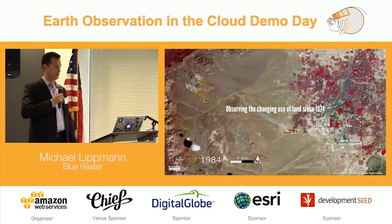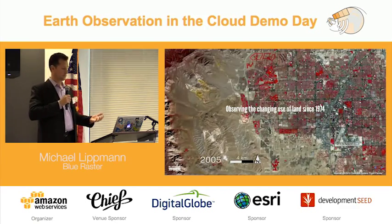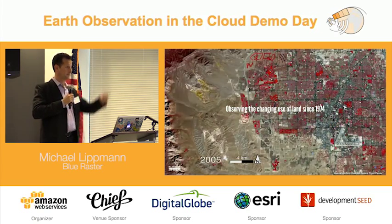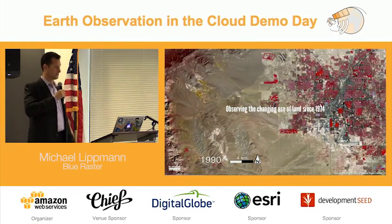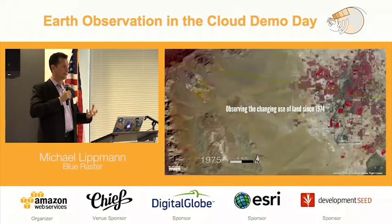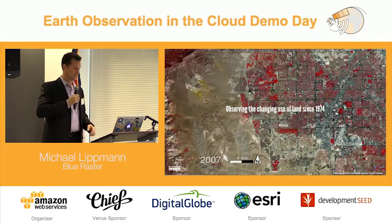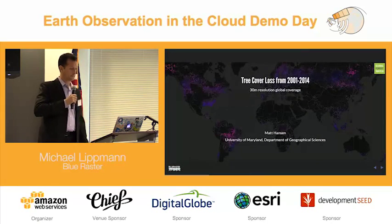If we take a look at Landsat from 1974 to 2010, you can see some dramatic change. Does anyone know where in the world this is? Las Vegas. Just looking at the Landsat coverage, we can get a quick understanding of how humans can impact the land. This is going to lead into showing how we've impacted forest cover.